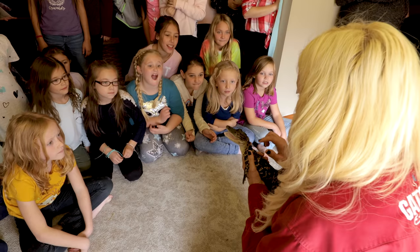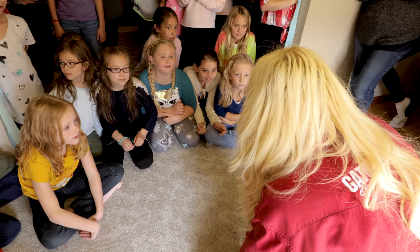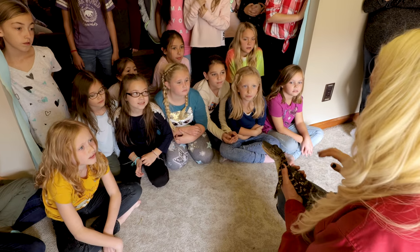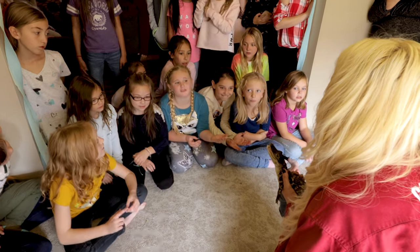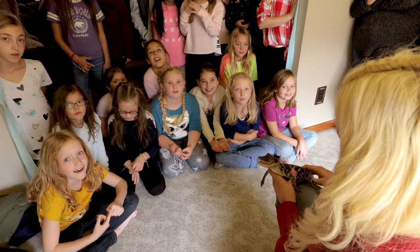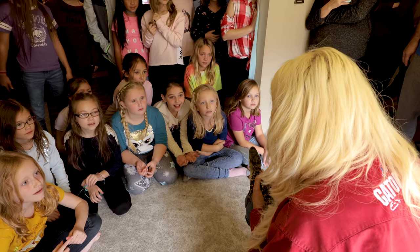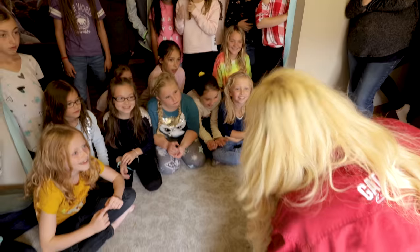Little baby alligators are called grunts, and they're called grunts because they make that noise. Alligators and crocodiles talk to each other all the time — people don't know that, but they communicate through little sounds like that. One of the girls asked how I knew that — I told her I'm a special people! I was talking to Salt-N-Pepa, one of our alligators. It was an absolute blast — everybody was so much fun!